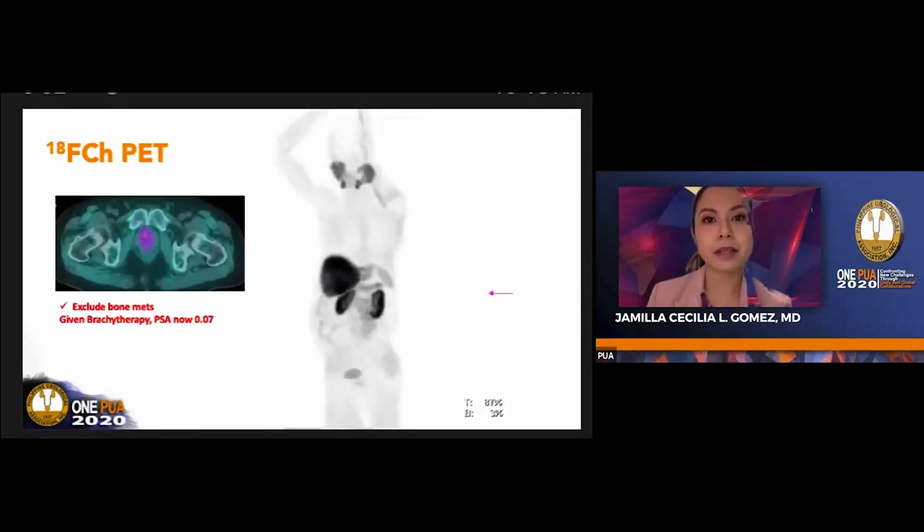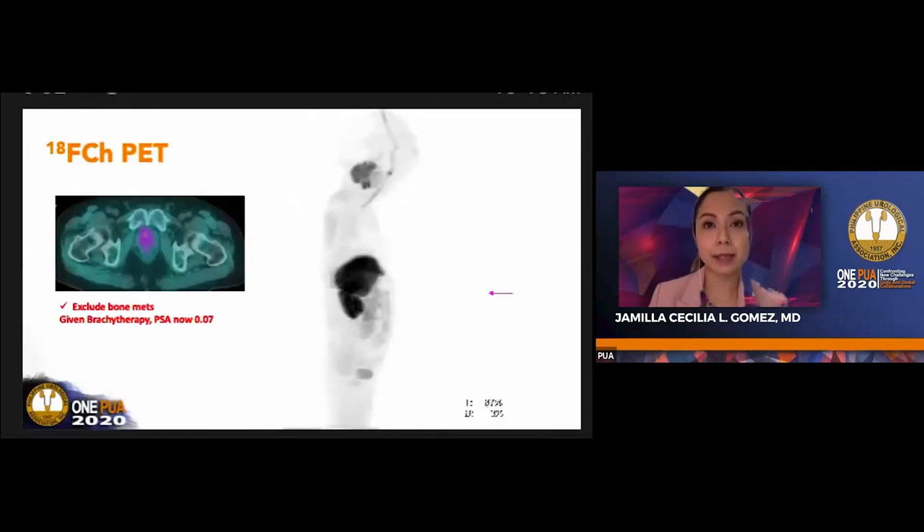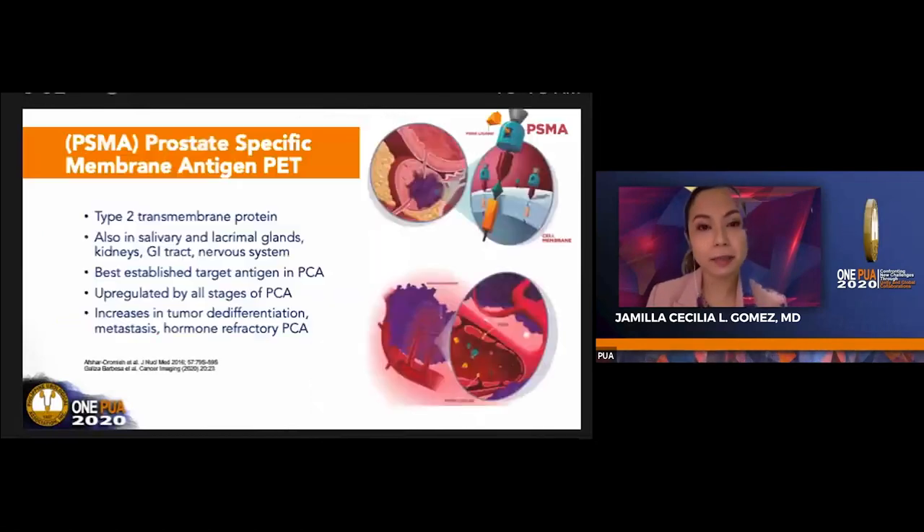The PSA trigger level of 4 and above applies for F-choline PET biochemical recurrence indication. That's why I'd like to talk about prostate-specific membrane antigen, or PSMA. It's a type II transmembrane protein—actually a misnomer, because it is found in four organs as well: the salivary glands, proximal tubules of the kidneys, the jejunal brush border of the small bowel, and the sympathetic ganglia. However, it is the best-established target antigen in prostate cancer, and it's upregulated in all stages of prostate cancer, especially during dedifferentiation, metastasis, and when it becomes hormone refractory.